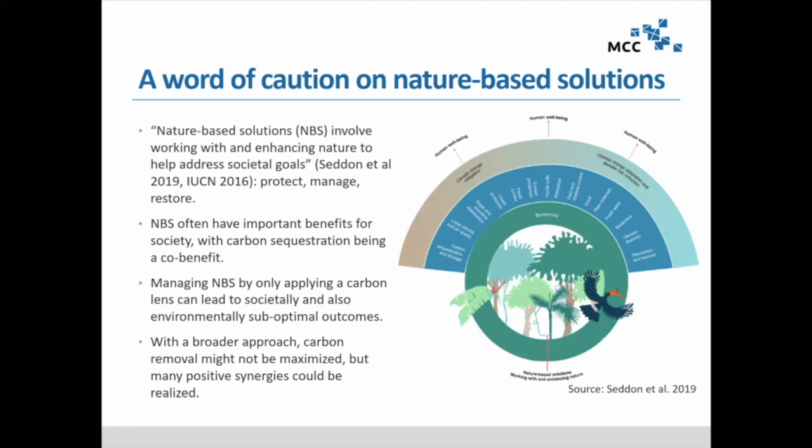A word of caution: in the debate some things are lumped together, and that's often not useful for implementation. Nature-based solutions are actually much broader than natural climate solutions — they involve working with and enhancing nature to address societal goals, of which climate protection is only one. Often nature-based solutions have important benefits for society where carbon sequestration is more the co-benefit. If you manage nature-based solutions only through a carbon lens, you can come up with quite suboptimal outcomes. A broader approach where carbon removal might not be maximized but many positive synergies can be realized may be more promising.